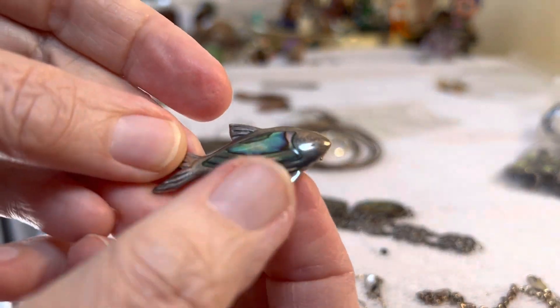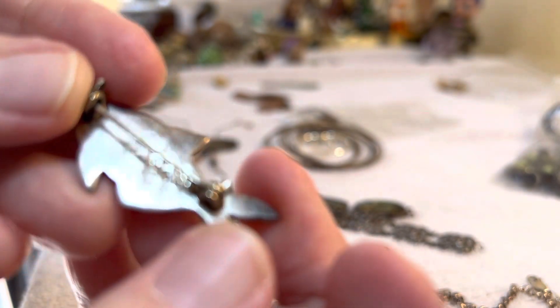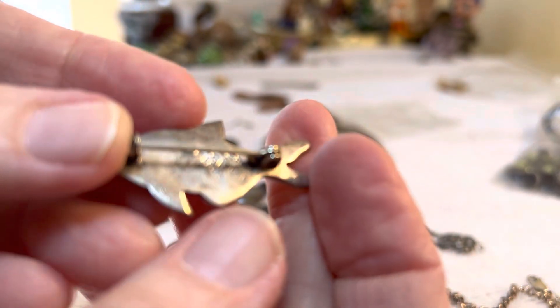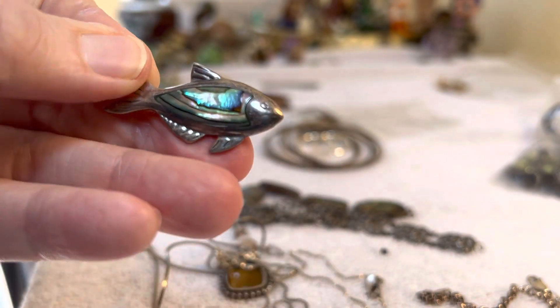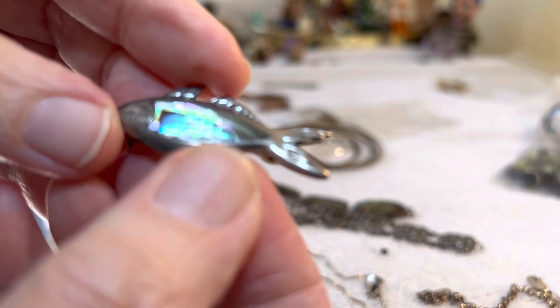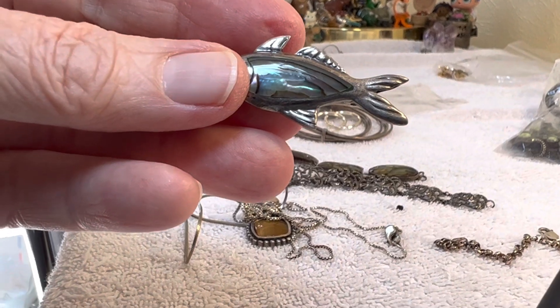We have a $13 — probably a Taxco piece — a fish broach with abalone.